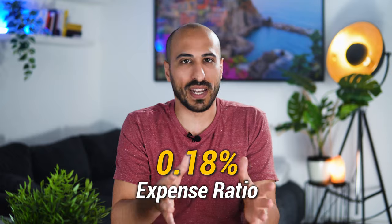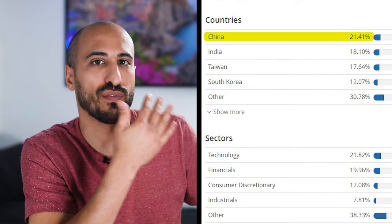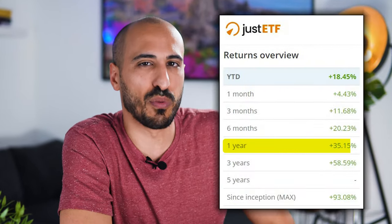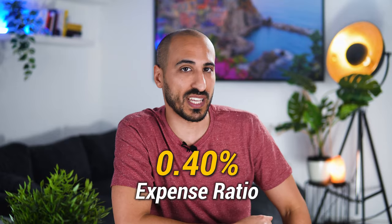The total expense ratio is 0.18% per year, and dividends are accumulated and reinvested. The biggest countries included are China with 21.41% and India with 18.1%, followed by Taiwan and South Korea. The two emerging countries I expect to outperform in the future are China and India. For India, the best choice is the Franklin FTSE India UCITS ETF, which I personally hold, with an expense ratio of 0.19% — it gave me a 35.15% return in the last 12 months alone. For China, your best choice is the iShares MSCI China A UCITS ETF, with a higher expense ratio of 0.4%, but it delivers the best total return among China ETFs.